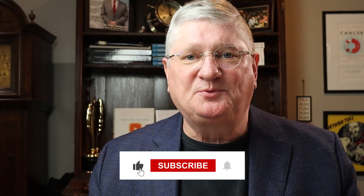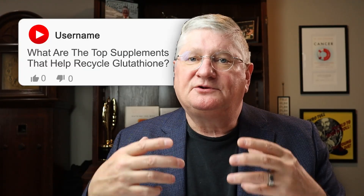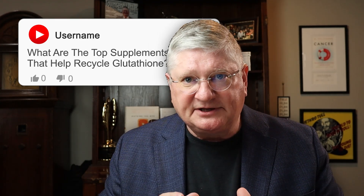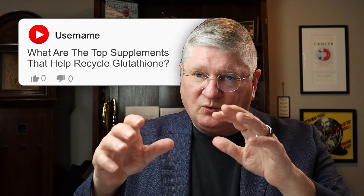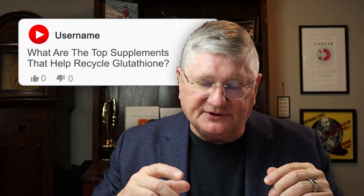Today let's break down a super common question that I get: you have a playlist on glutathione, you talk a lot about glutathione as one of the primary antioxidants, but the other thing I've heard you say is glutathione has to be recycled. Can you tell us why and what your top supplements that help to recycle glutathione are?